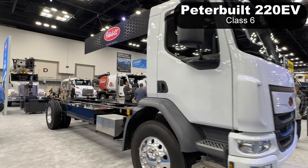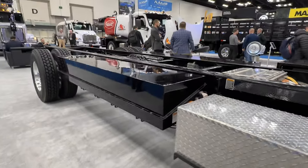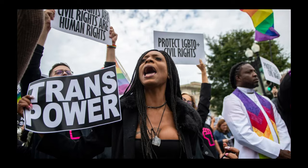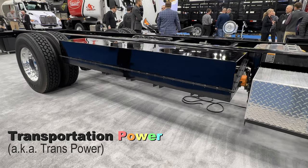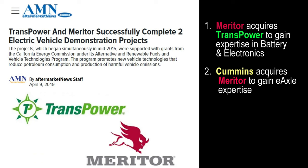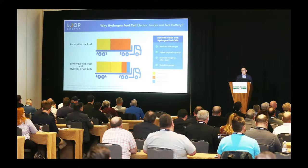Finally, we have the Kenworth K270E and Peterbilt 220EV. They are both part of PACCAR, so essentially the same truck. Batteries are from Transpower — now acquired by Meritor, so just call them Meritor.